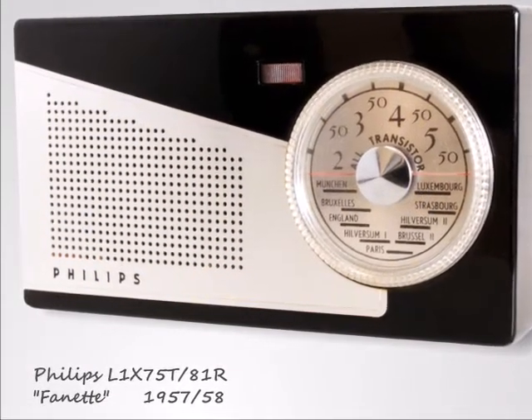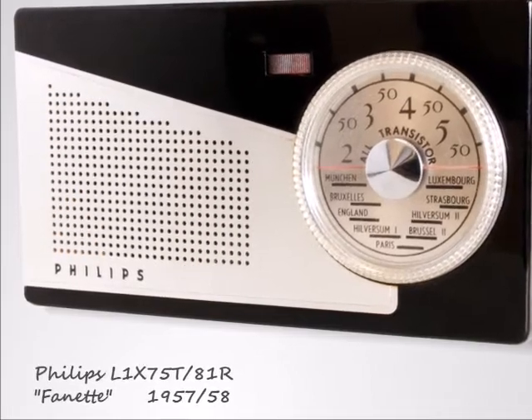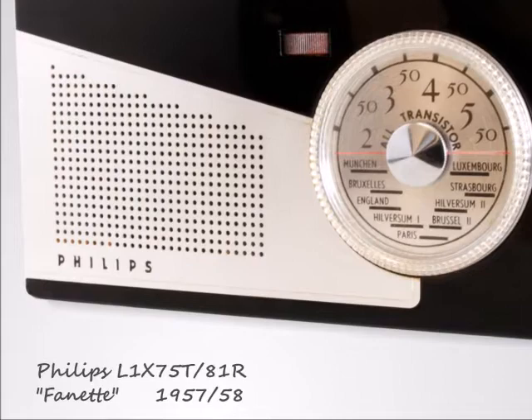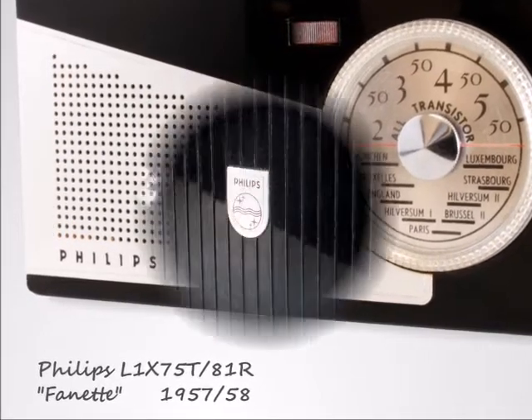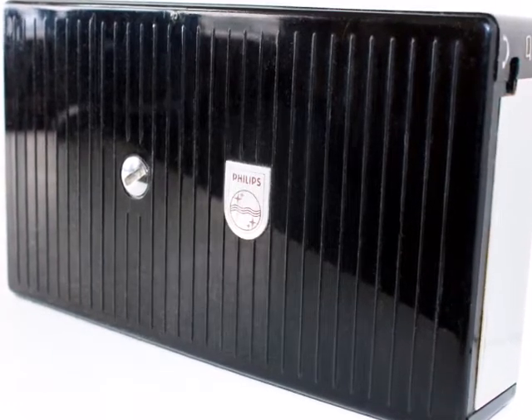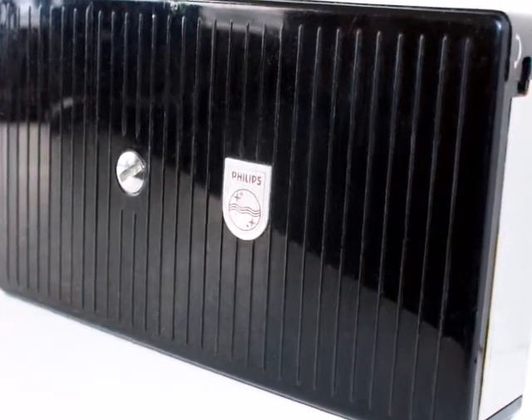Here is Philips' first fully transistorized micro table radio, also called the first coat pocket or shirt pocket radio, designed in 1957 and sold between 1958 and 1960. Its prosaic model number